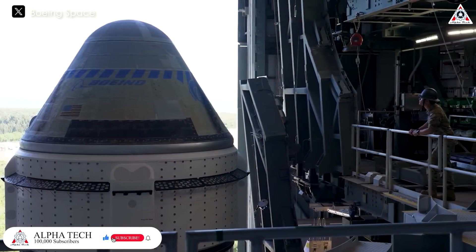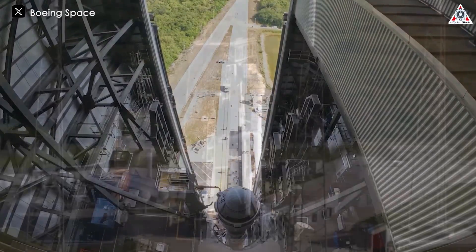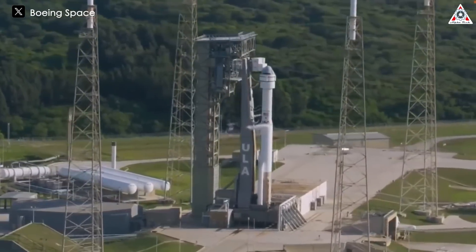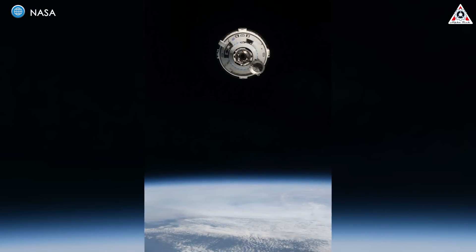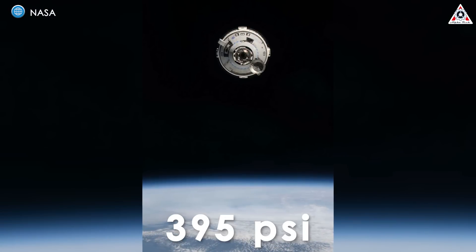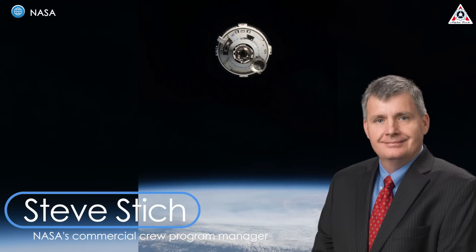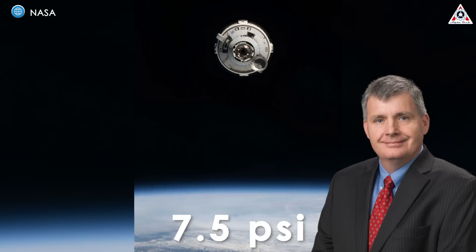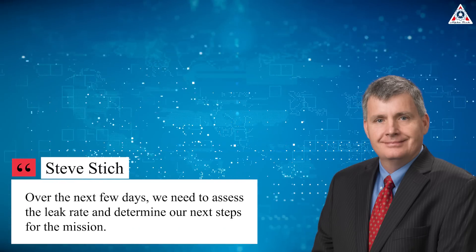The team took some time to assess the issue before launching, but ultimately Boeing and NASA decided to proceed with the crew flying on the leaking Starliner spacecraft without resolving the problem. Even hours after the launch, controllers detected two more leaks, including a significant one at 395 psi per minute, as noted by Steve Stitch, NASA's Commercial Crew Program Manager. A fourth, smaller leak at 7.5 psi per minute was discovered after docking. Stitch mentioned: over the next few days, we need to assess the leak rate to determine our next steps for the mission.